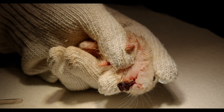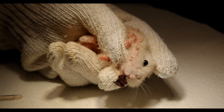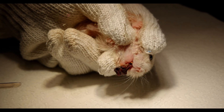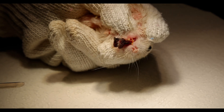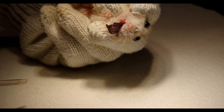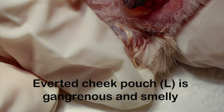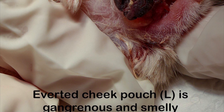This female dwarf hamster is one and a half years old and weighs 33 grams when brought in for consultation with Dr. Hsing Kongyuan at Chua Paiu Vets. Her inverted cheek pouch on the left is gangrenous and smelly.